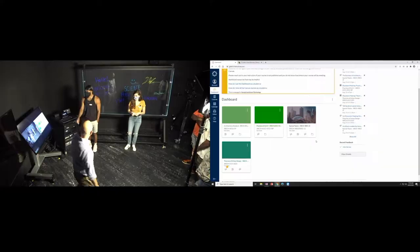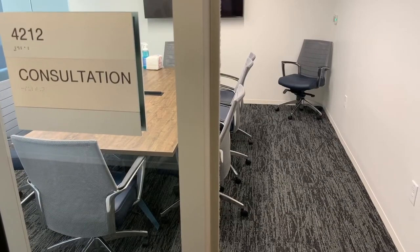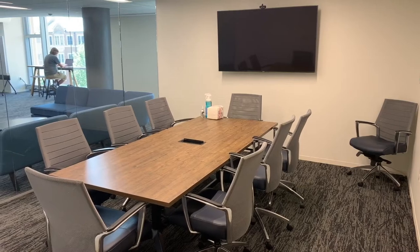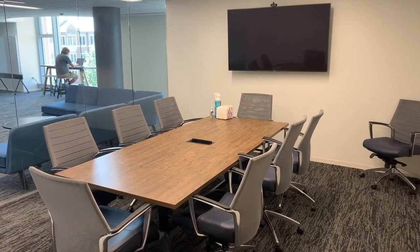The Teaching Studio features four consultation rooms equipped with Solstice display, and one boardroom-style meeting room for larger groups with seating up to eight, Solstice display, and video conferencing capability.